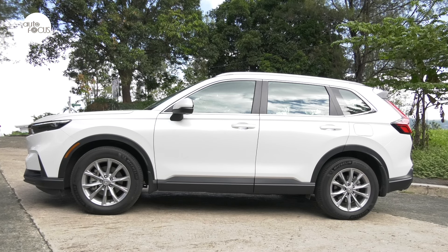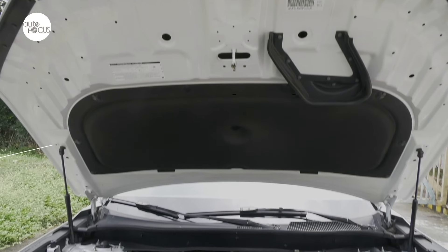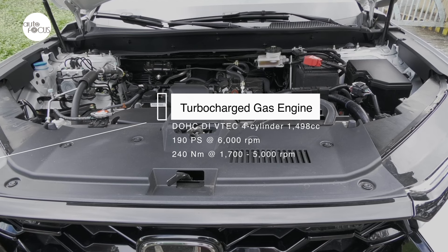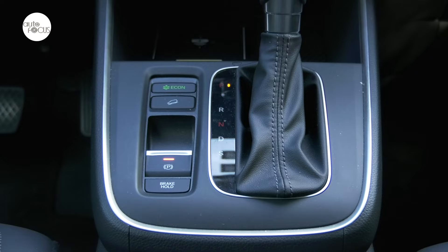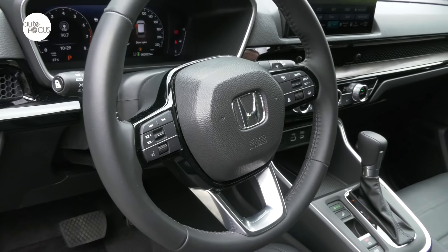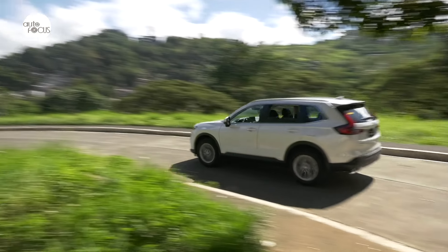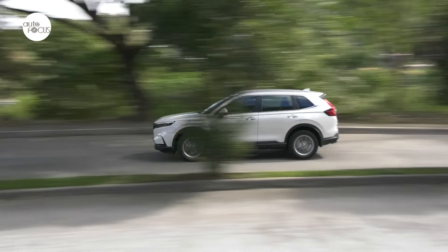The VX Turbo and RS eHEV come with a smart entry system with smart key card. Driving the VX Turbo is a breeze — the DOHC DI VTEC turbocharged four-cylinder 1,498cc gasoline engine produces 190 PS at 6,000 RPM and 240 Newton-meters of torque from 1,700 to 5,000 RPM. Power and torque are sent smoothly to all four wheels via a continuously variable transmission and real-time all-wheel drive. The leather-wrapped three-spoke steering wheel with tilt and telescopic function allows drivers to easily find the perfect driving position, with electric power steering that is light at low speeds and progressively heavier at greater speeds for stable handling.